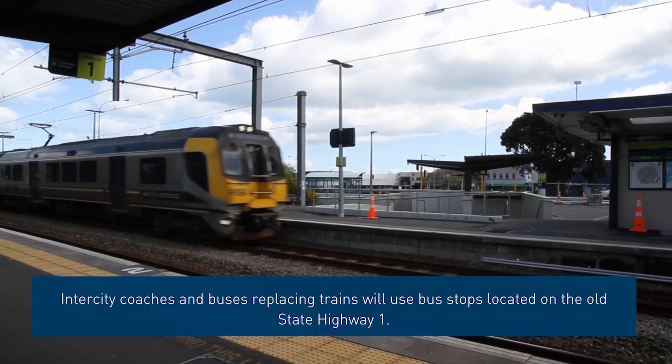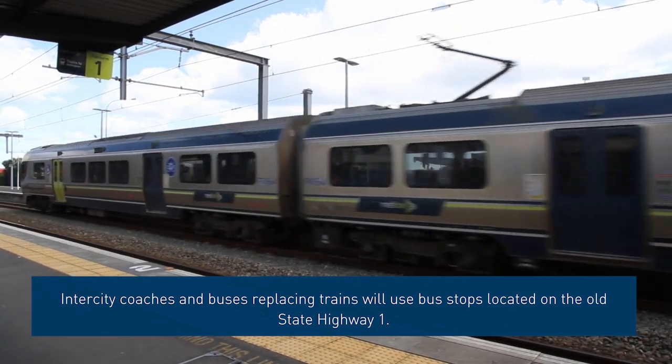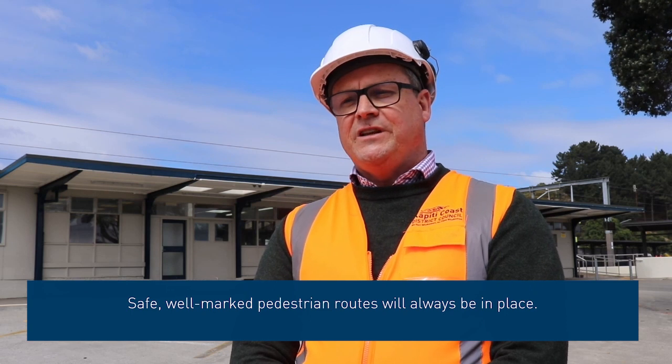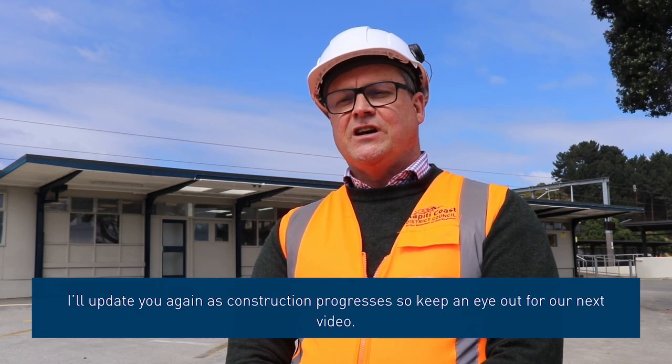Intercity coaches and buses replacing trains will use the bus stops located in the old State Highway 1. Safe, well-marked pedestrian routes will always be in place. I'll update you again as construction progresses, so keep an eye out for our next video.